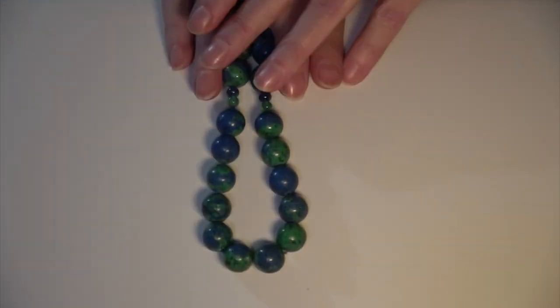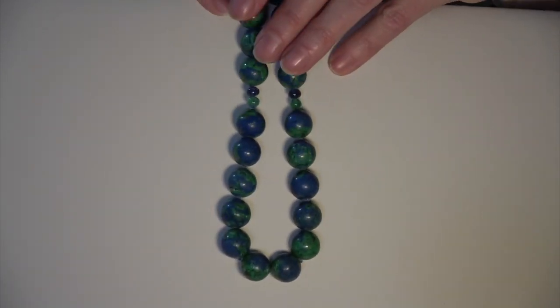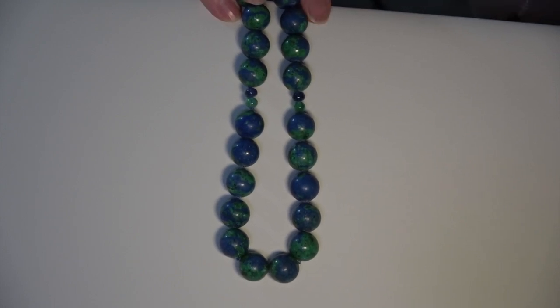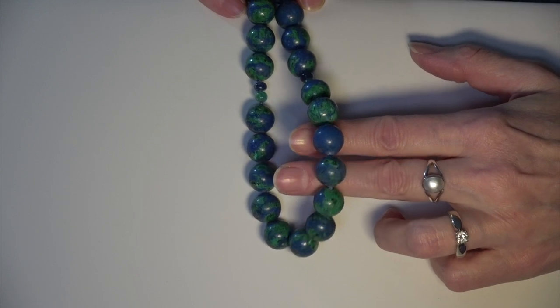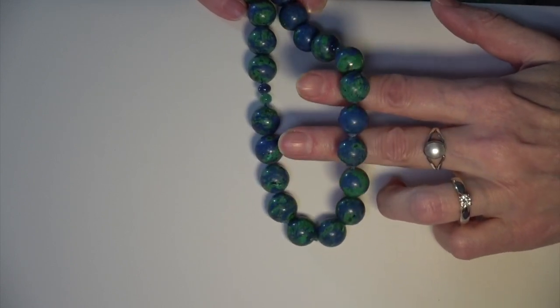Next I'd like to show you a gemstone that is so beautiful — it reminds me of the earth. It's called azurite and malachite. This gemstone is simply not being mined anymore, partly because it comes from Afghanistan, and because of the COVID situation many of the mines have either closed or shut down. The other problem is that the material coming out of the earth is of a quality so fragile that when you try to make it into a sphere, it crumbles.